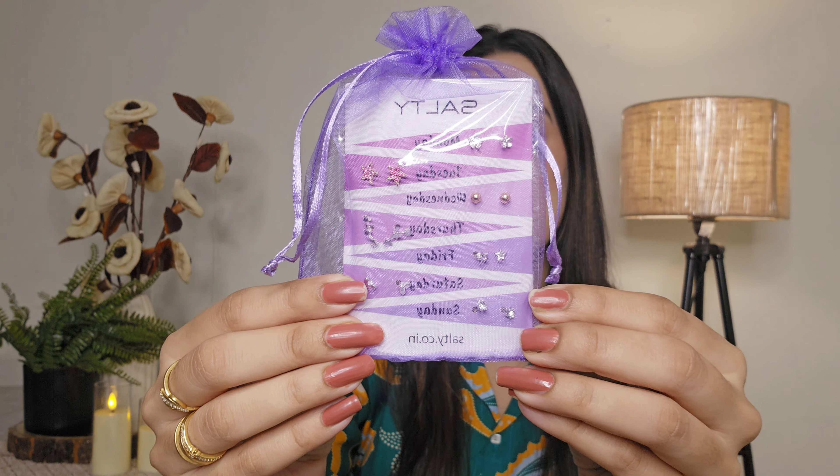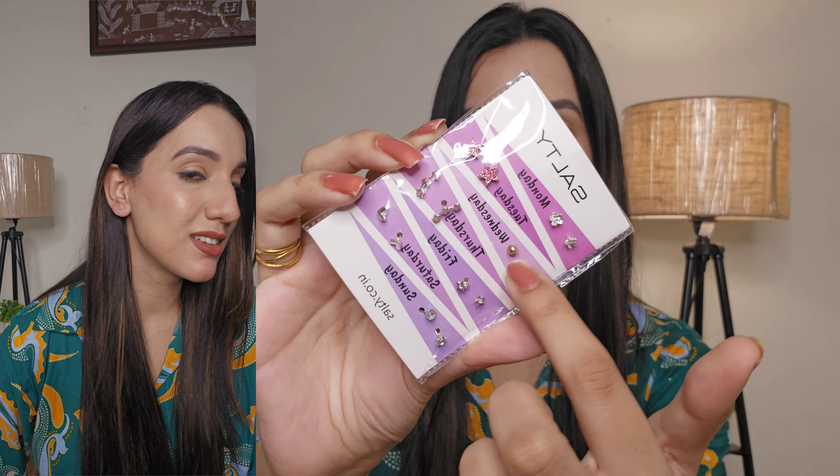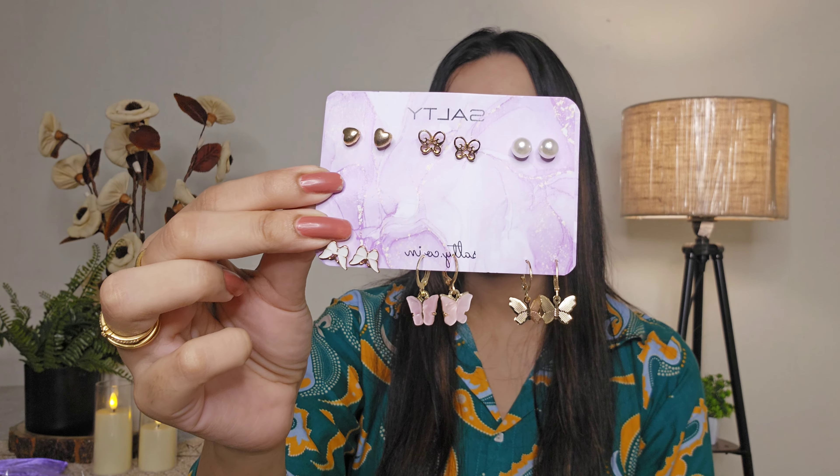Then there is the Midnight Weekly seven stud earrings set. You get a lot of studs and the best part is that each stud is curated for a day of the week — Monday, Tuesday, Wednesday, Thursday, Friday, Saturday, Sunday. Each stud is so dainty and unique — literally my vibe.